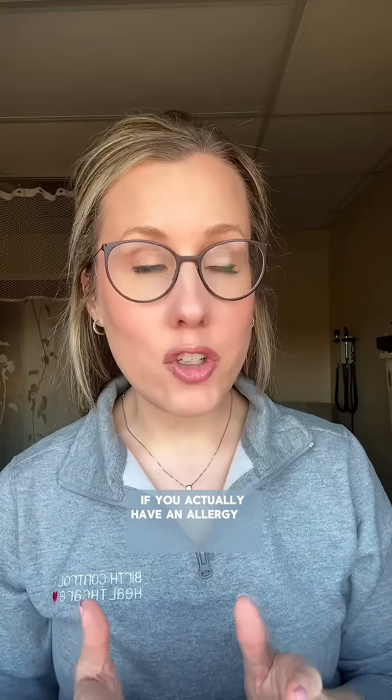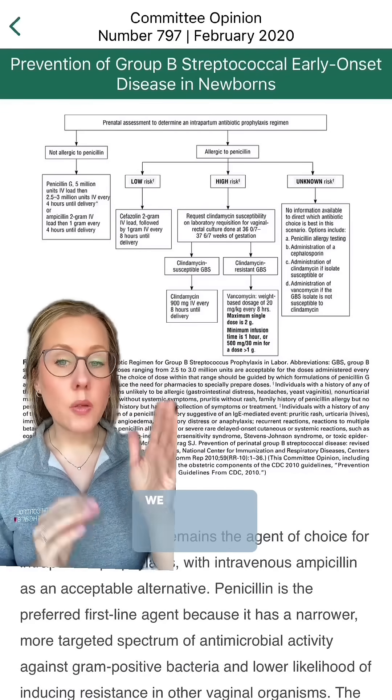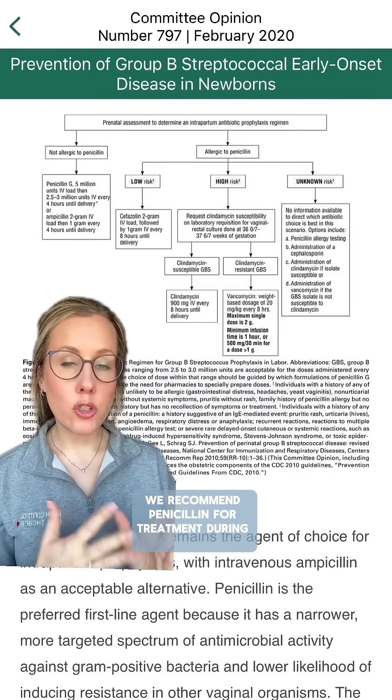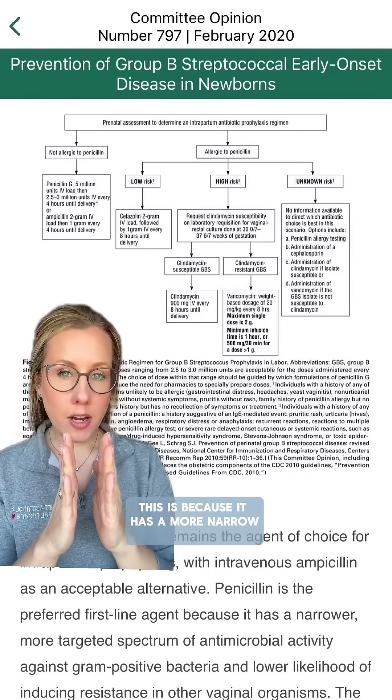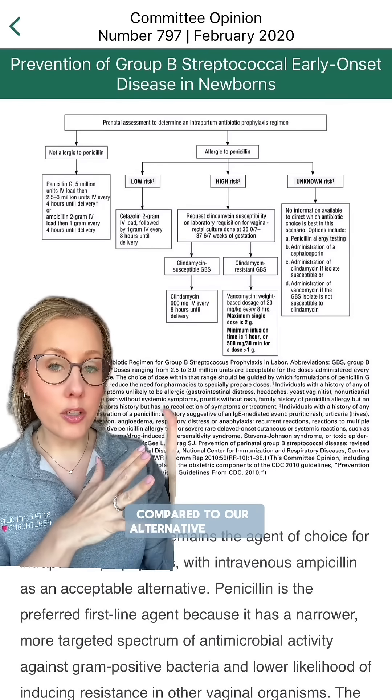And two, lifelong, it's really important for you to know if you actually have an allergy to a specific type of antibiotic. If you have group B strep in your pregnancy, we recommend penicillin for treatment during your labor.